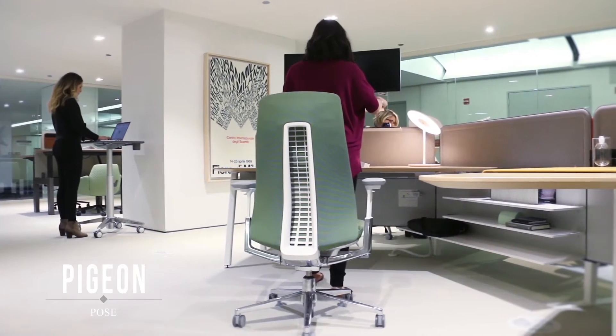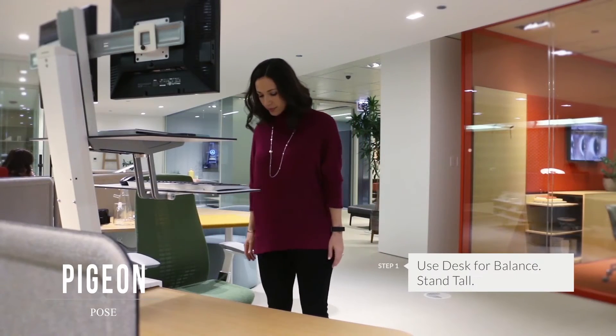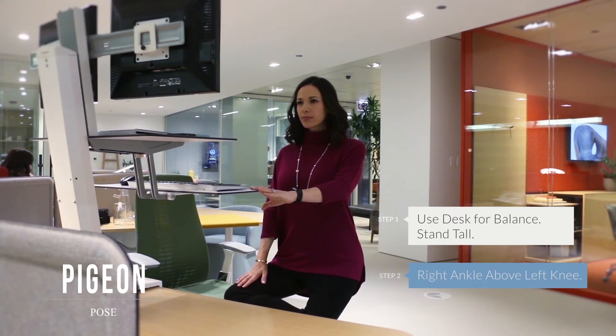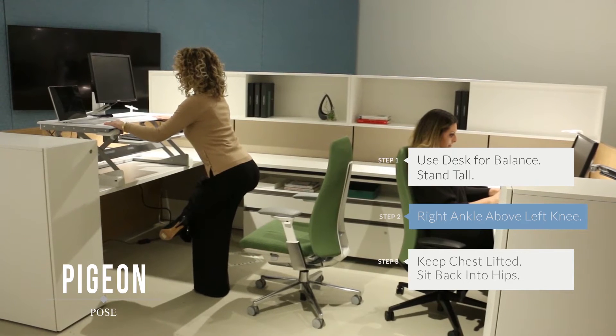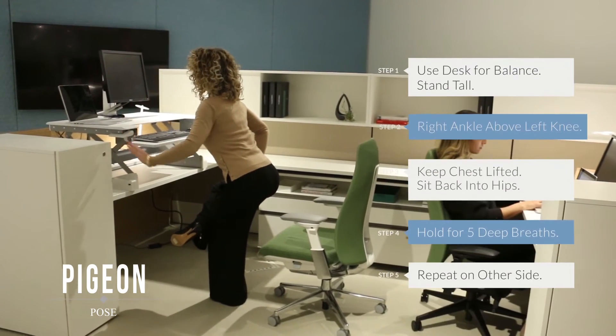This pose can also be done standing at your height-adjustable desk. Place your hands on the desk to help you balance and stand tall. Place your right ankle above your left knee and keep your right ankle flexed. Keep your chest lifted and sit back into your hips as if you're sitting in a chair behind you. Hold for five deep breaths and repeat on the other side.